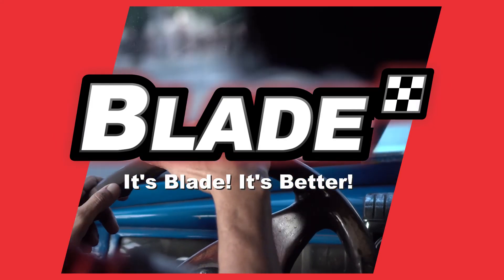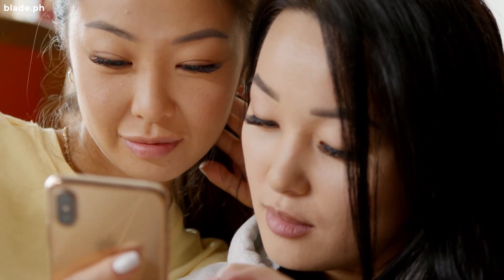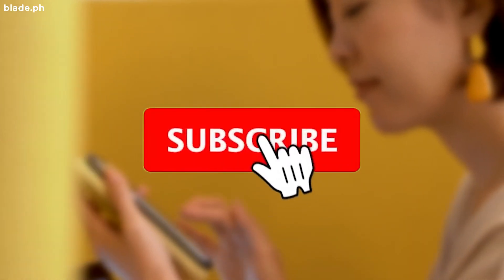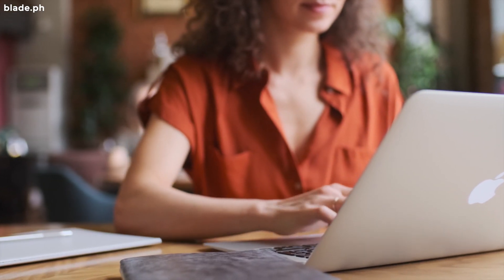Blade Auto Center — it's Blade, it's better. If you like this video, please share it with your friends on social media. Help us build more subscribers by spreading the word around. Click the round icon to subscribe or one of the videos on the left to watch our next feature. See you again soon. Bye!